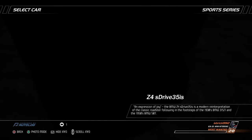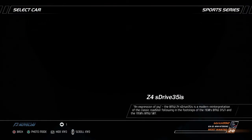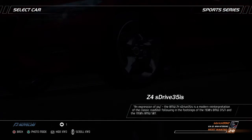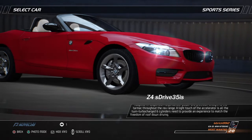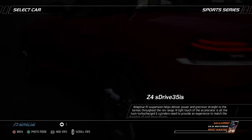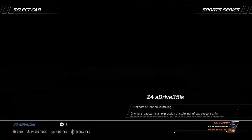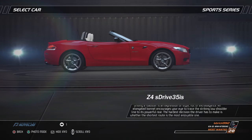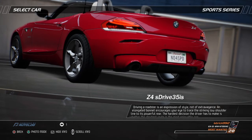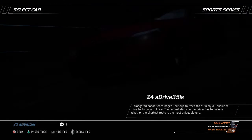An expression of joy. The BMW Z4 sDrive35is is a modern reinterpretation of the classic roadster, following in the footsteps of the 1930s BMW 315i and the 1950s BMW 507. Adaptive M Suspension helps deliver power and precision straight to the tarmac throughout the rev range. A light touch of the accelerator is all the twin-turbocharged six-cylinders need to provide an experience to match the freedom of roof-down driving. Driving a roadster is an expression of style, not of extravagance. An elongated bonnet encourages your eye to trace the striking low shoulder line to its powerful rear.